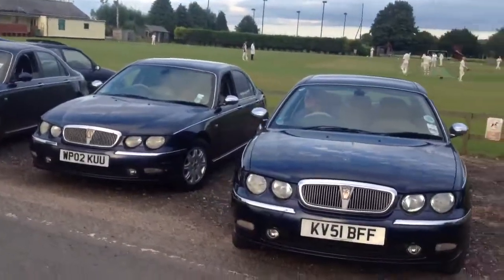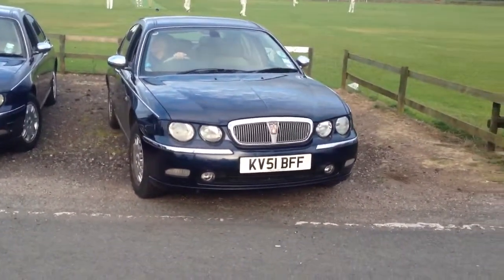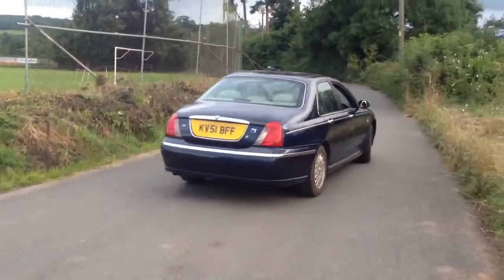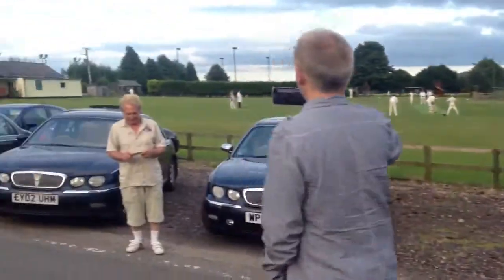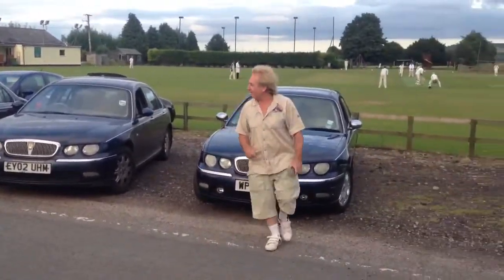Oh, let's hear that purr. Take care, mate. Cheers, Dave. Oh, look at that V6 badge. Oh, it's just the four of us now.